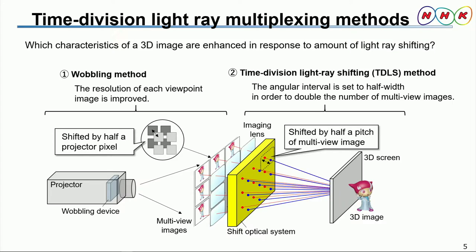In this system, we increase the number of light rays by shifting them using time division in order to improve the 3D image quality. We propose two time-division light ray multiplexing methods aimed at enhancing the 3D resolution characteristics. We should investigate which of the 3D image characteristics, such as resolution or viewing angle, show improvements in response to the amount of light ray shifting used. As a result, the number of multi-view images is doubled and the angular interval becomes half.